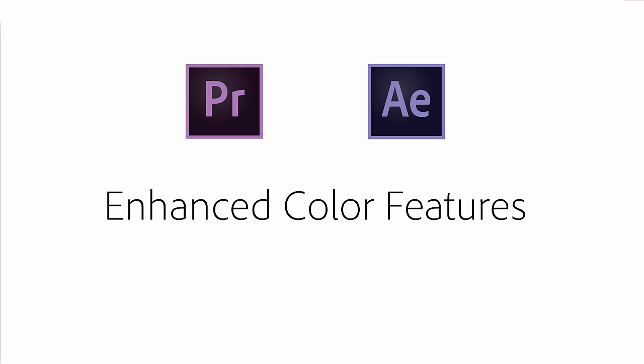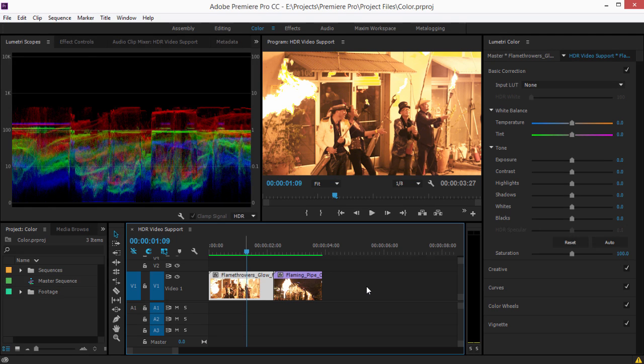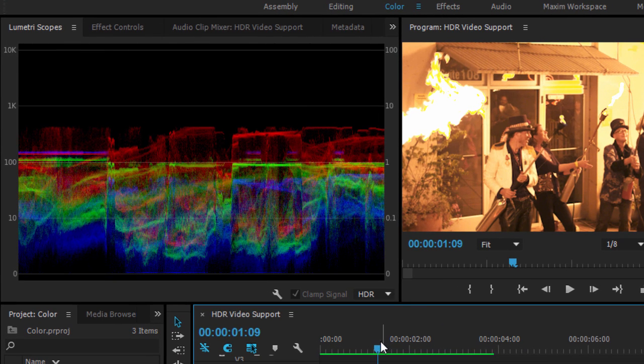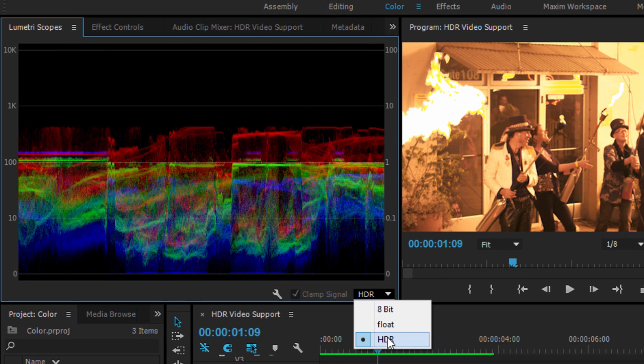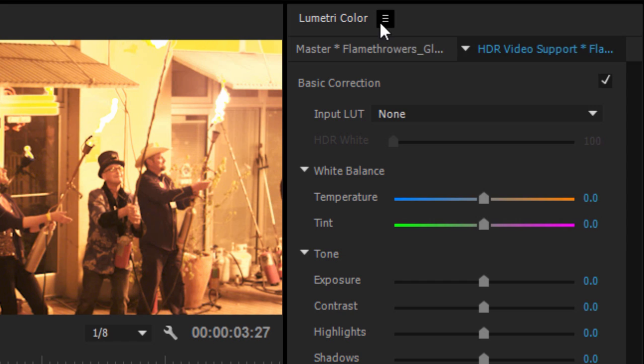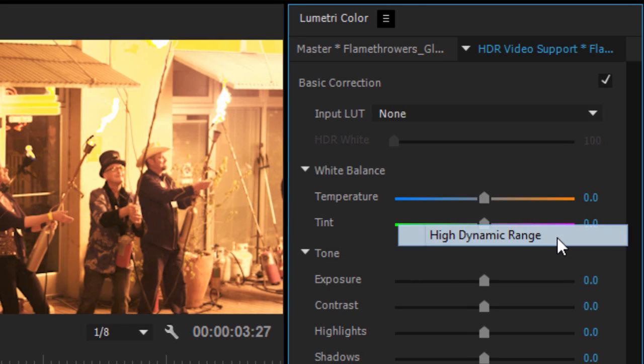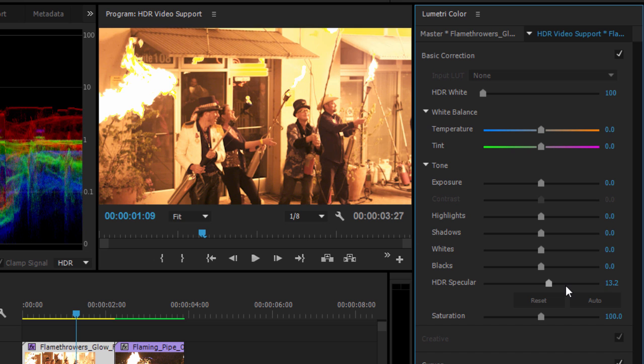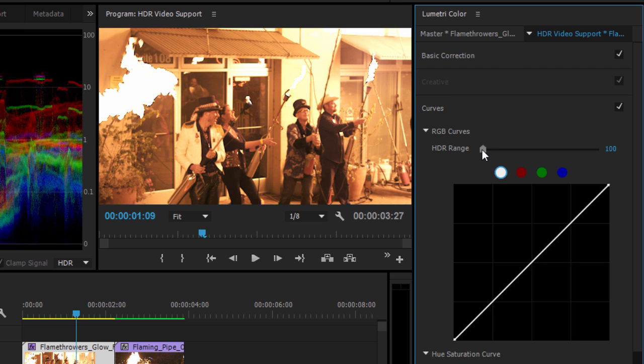The next release of Adobe Premiere Pro CC, After Effects CC, and Adobe Capture introduces enhanced color features. Premiere Pro introduces new controls and analysis tools for high dynamic range workflows. High dynamic range video gives a compelling, more realistic visual experience, with extra flexibility when adjusting color and brightness.